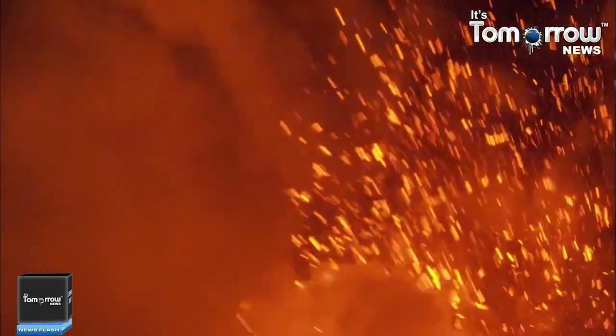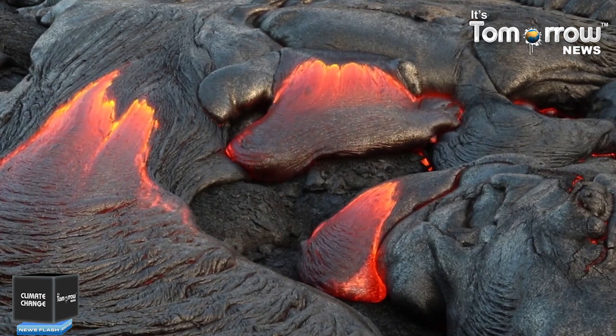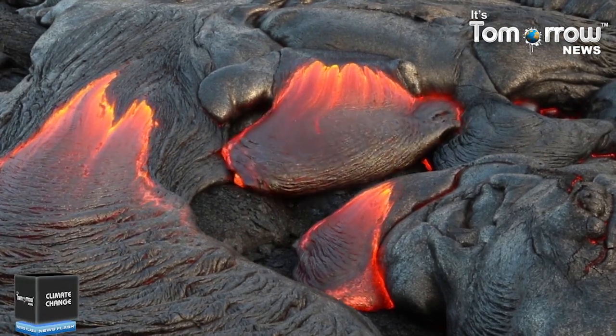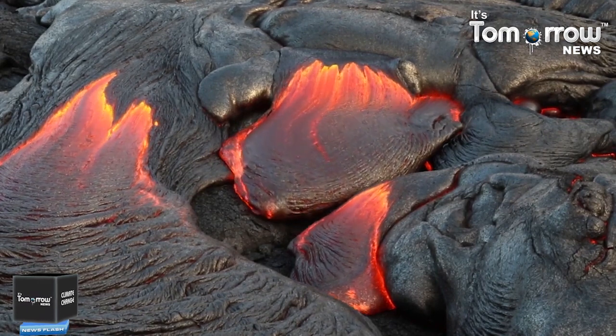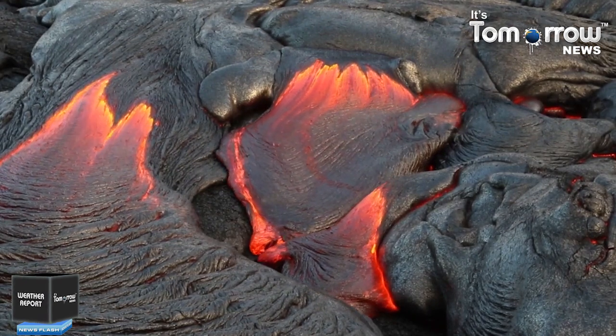Structurally, Kilauea has a large, fairly recently formed caldera at its summit and two active rift zones — one extending 125 kilometers to the east and another 35 kilometers to the west — as well as an active fault of unknown depth moving vertically. Like all Hawaiian volcanoes, Kilauea was created as the Pacific tectonic plate moved over the Hawaiian hotspot in the Earth's underlying mantle.